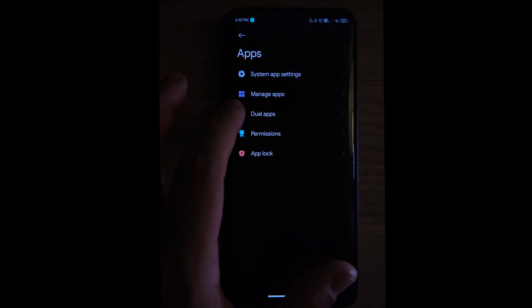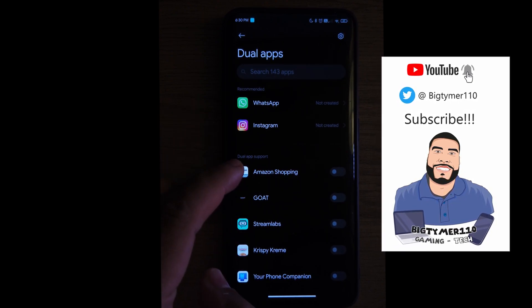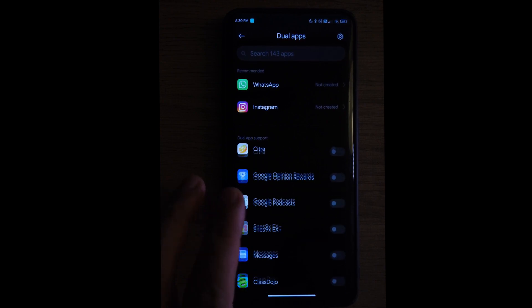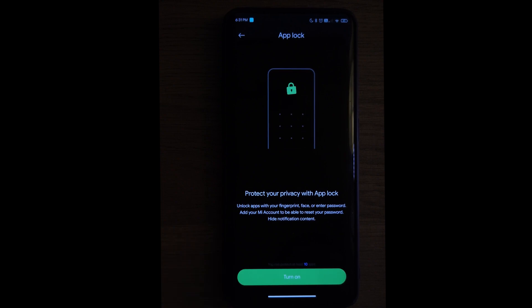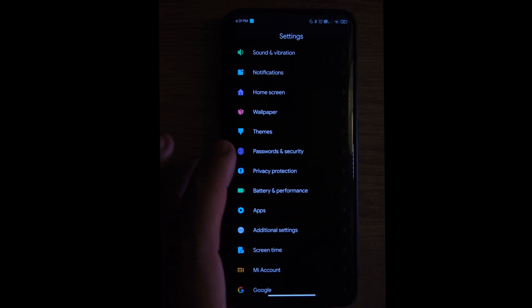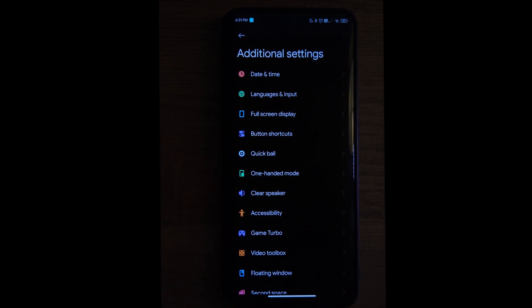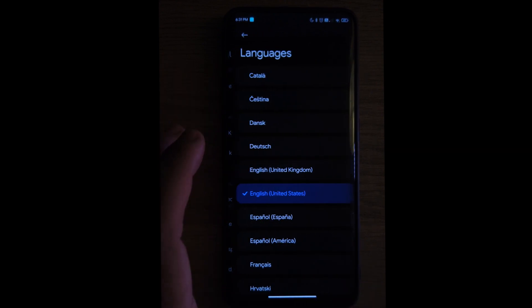Under Dual Apps we have all the apps you could run as dual, meaning you can have two different accounts with the same app. We also have App Lock to protect apps with a PIN or password. Under Additional Settings and Languages, a lot of people ask how many languages it supports — here are all the languages that it supports.